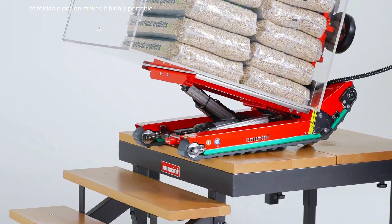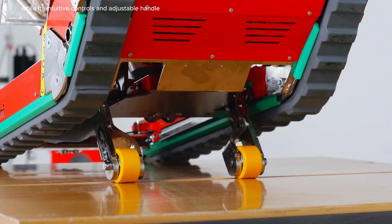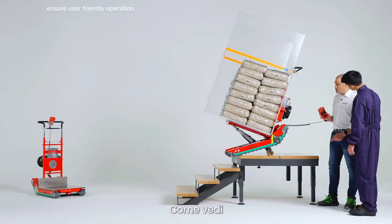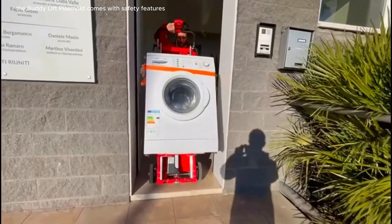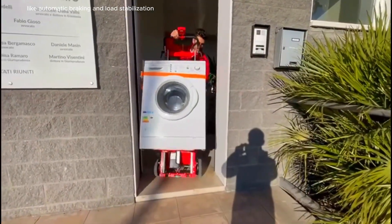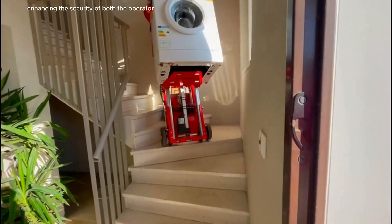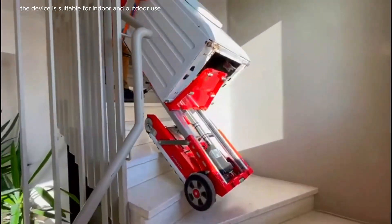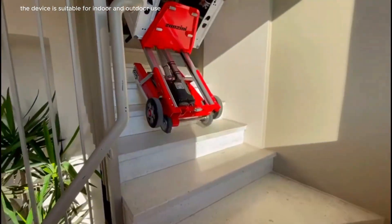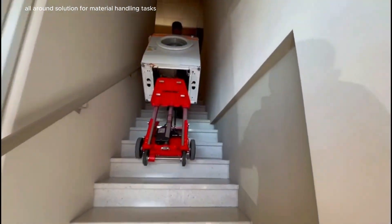Its foldable design makes it highly portable and easy to store, while its intuitive controls and adjustable handle ensure user-friendly operation. The Buddy Lift Plasmoid comes with safety features like automatic braking and load stabilization, enhancing the security of both the operator and the goods during transport. The device is suitable for indoor and outdoor use, making it an all-around solution for material handling tasks.